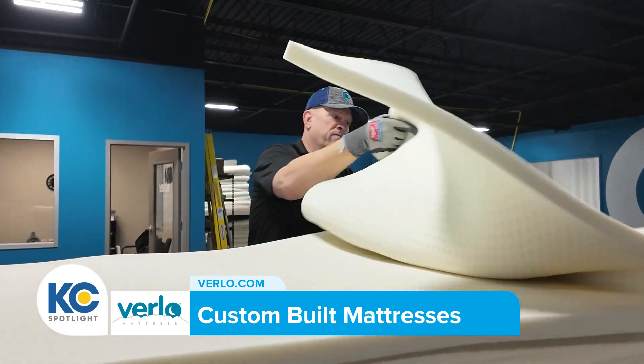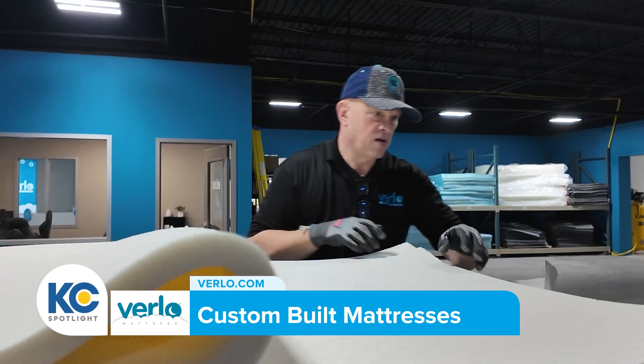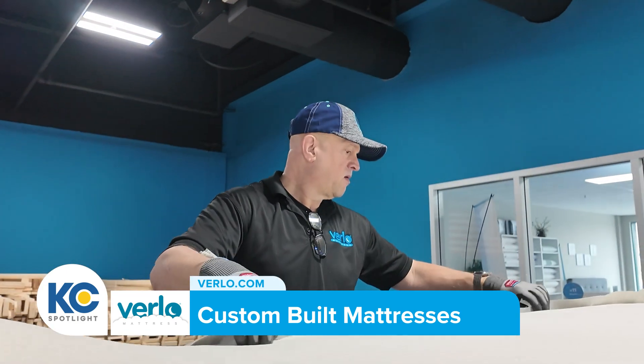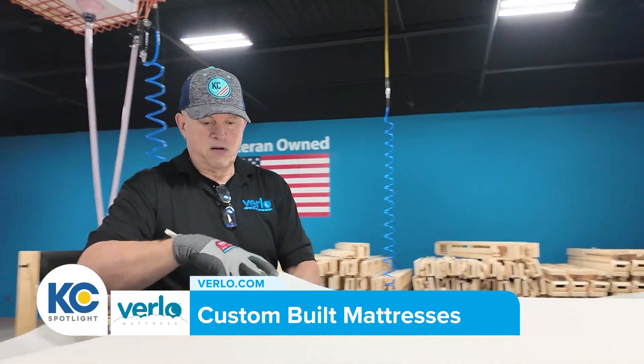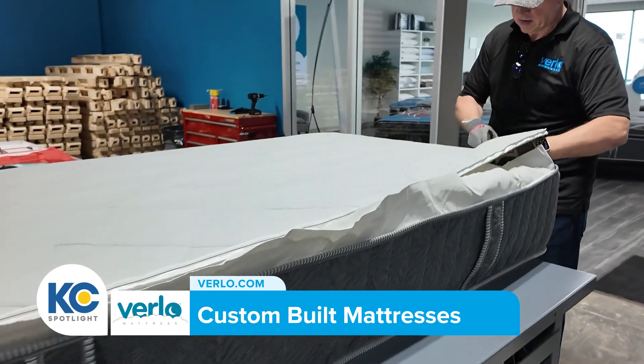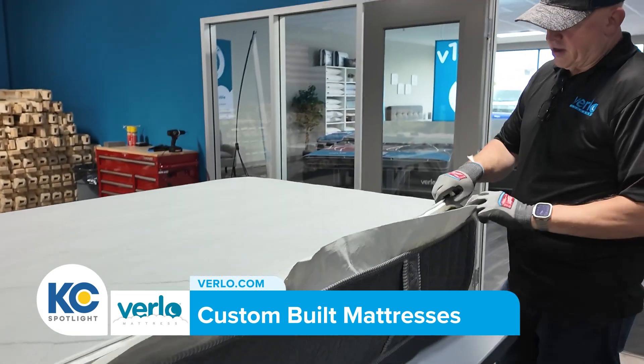We can customize a mattress with two different comfort levels on each side. Michelle, being custom-made here locally has other benefits as well, right? Because we make our mattresses here locally, we're able to cut out the middleman and pass that savings on to our customers.